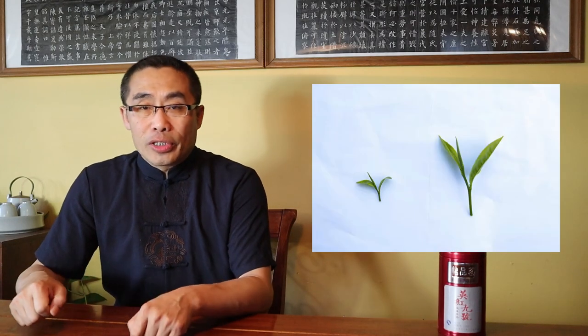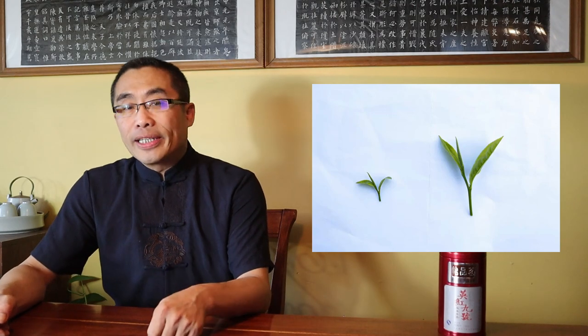Almost all red teas in history were made from small or medium-sized tea leaves until about 80 years ago. Since then, big leaf species of tea trees have been grown in Yunnan province, which became the source of red tea leaves in that region. Tea manufacturers noticed the advantages of producing red tea with the big tea leaves in that province. This is the comparison between big leaf and small leaf red teas.